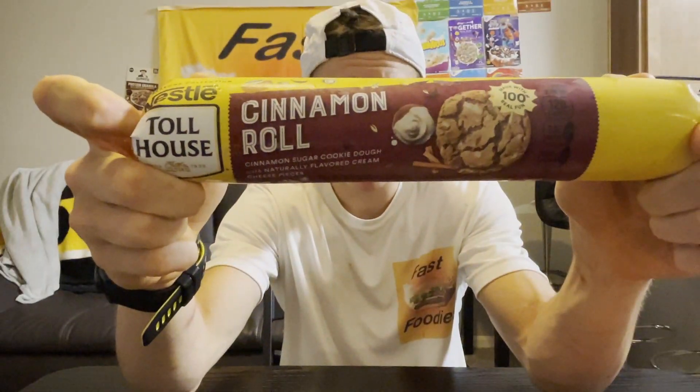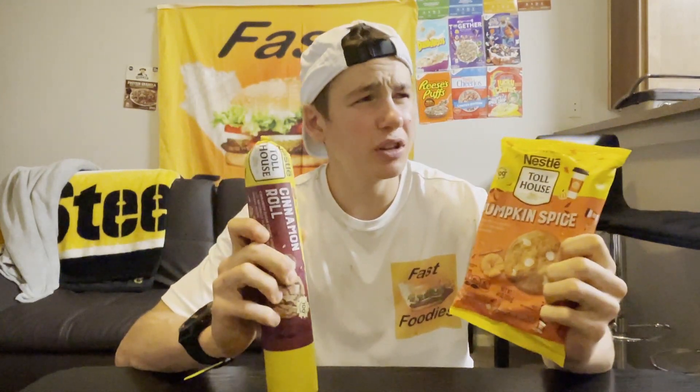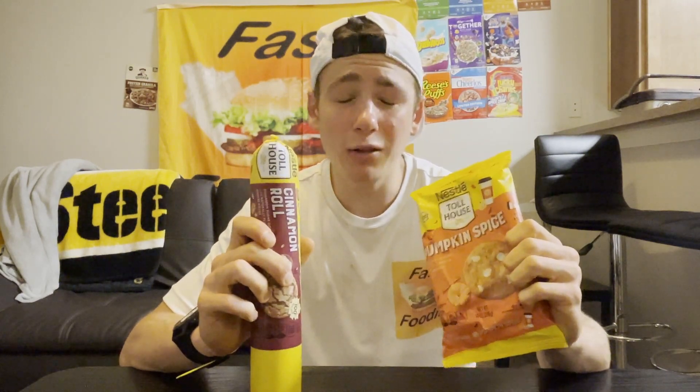Today we're going to be taking a look at pumpkin spice cookie dough and cinnamon roll cookie dough. If you want to see more snack reviews of seasonal snacks or fast food items, I recently reviewed an apple cider donut from Dunkin' Donuts and also did a fast food battle of pumpkin spice flavored coffees. If you want to see those reviews, I'll put a card up in one of these corners, and definitely make sure to hit that subscribe button to see more seasonal snack and fast food reviews.